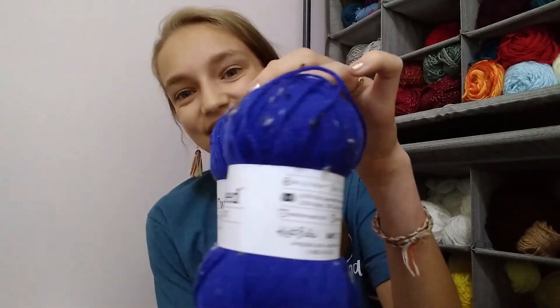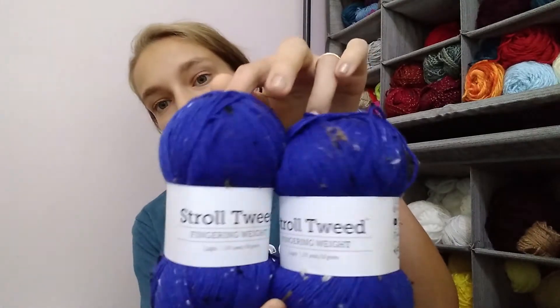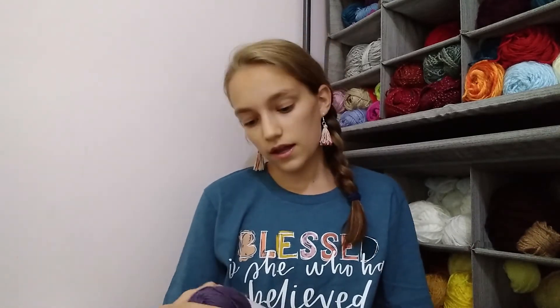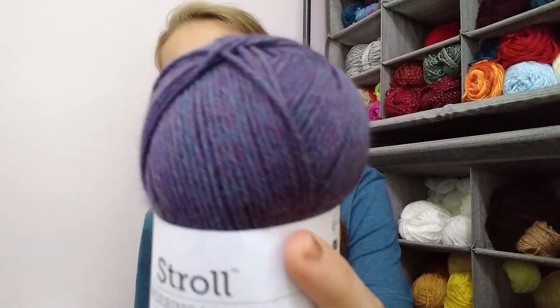Then we have Stroll Tweed in the color Lapis — it is so tweedy, I love how this looks. It's 65% fine superwash merino wool, 25% nylon, and 10% donegal tweed. All of the Stroll yarns are incredibly soft and feel so nice. And then we have some more Stroll Fingering in the color Sprinkle Heather, 231 yards per 50 grams — same for the tweed as well. You can see the heather; it has some purples, teals, blues, and a little bit of pink in there too. I have two skeins of that.